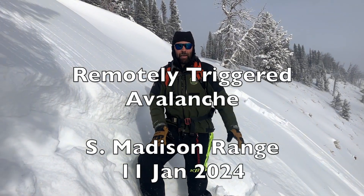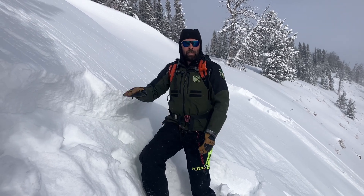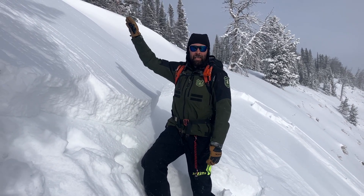I'm in Sunlight Basin on an east-facing slope at 9,500 feet in the crown of an avalanche that I just triggered remotely from the flat ridgeline above me.